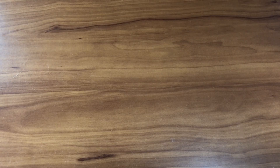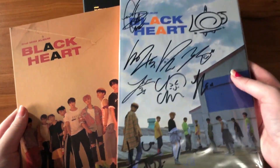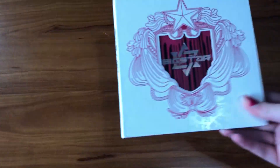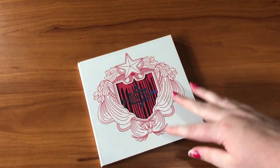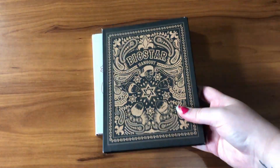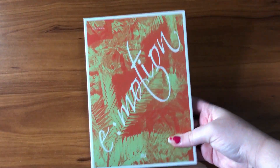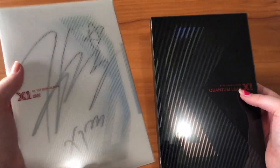Next is UNB: their first mini album Boyhood and limited edition, both versions of Black Heart — one signed. Then Big Star: their first single album Big Star, second mini album Hangout, and third mini album Shine a Moonlight. Then Idin — who was in UNB and Big Flow — with his solo album. And both versions of X1's album, one signed by Hangyul.